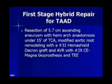He had a total circulatory arrest under 15 minutes, and had a modified aortic root remodeling. We used a 32 millimeter Hemashield Dacron graft, and he had an aortic valve replacement with a very large bioprosthesis, as well as an intraoperative transesophageal echocardiogram.